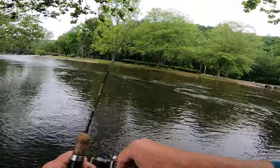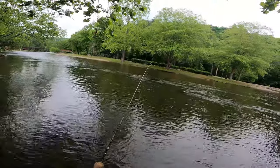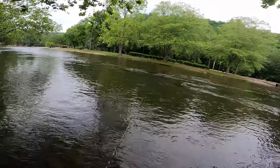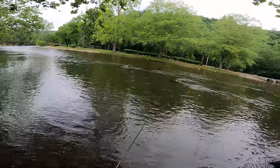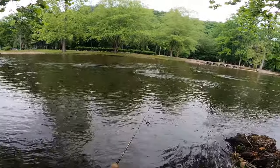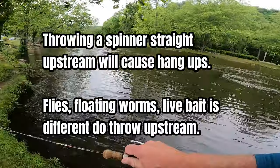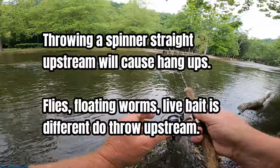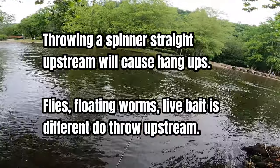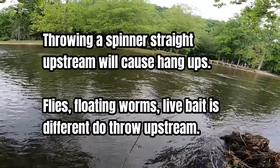I like to get the spinner moving. The only way it's going to really do that is if it's coming across that current. A lot of folks talk about throwing up in front of you and reeling toward you, but a lot of times you get hung up because of the speed of the river. I've never had any problems catching fish by reeling it back to me — bringing it upstream instead of it coming downstream.